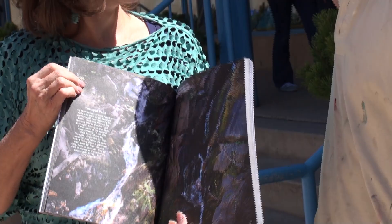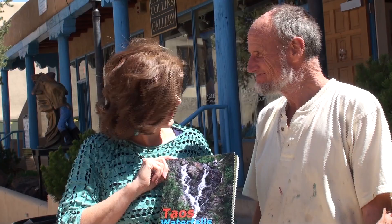How can we buy this, Doug? Well, you can contact Doug Scott. Will we see this on Amazon.com? Yes, on Amazon.com as well. So, Taos Waterfalls by Doug Scott.